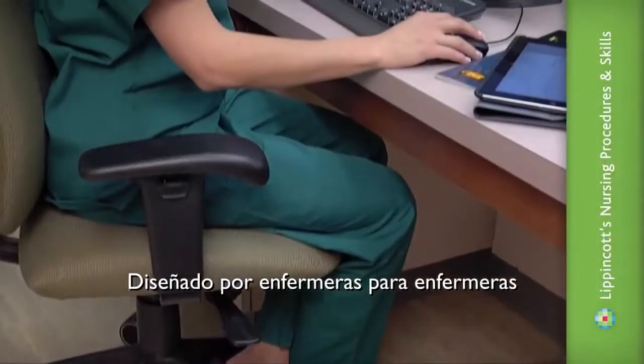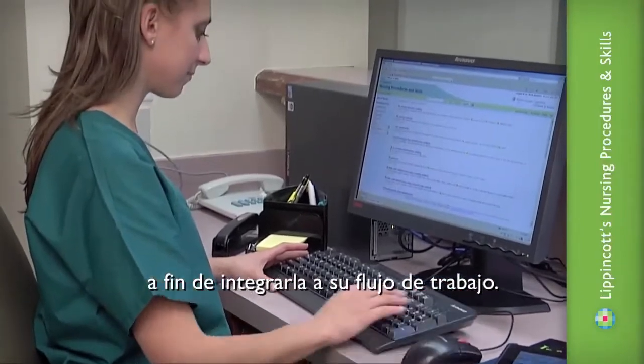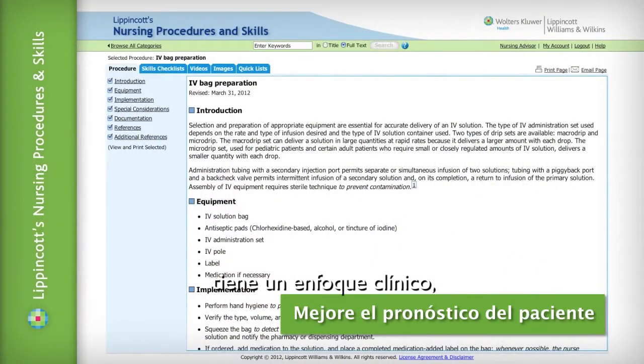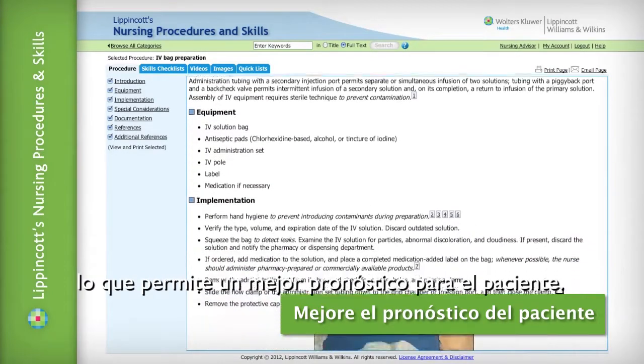Designed by nurses for nurses to integrate into your workflow, Lippincott's Nursing Procedures and Skills is clinically focused and updated regularly, improving patient outcomes.